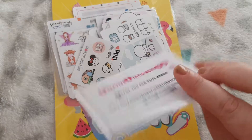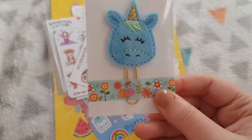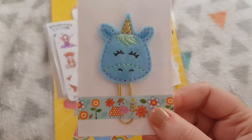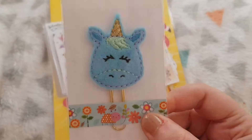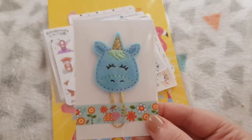First up you can notice is this gorgeous paper clip from Creative Stationery UK. I believe all the different boxes got different clips, but how stunning is this one — I'm so happy I got the blue one.